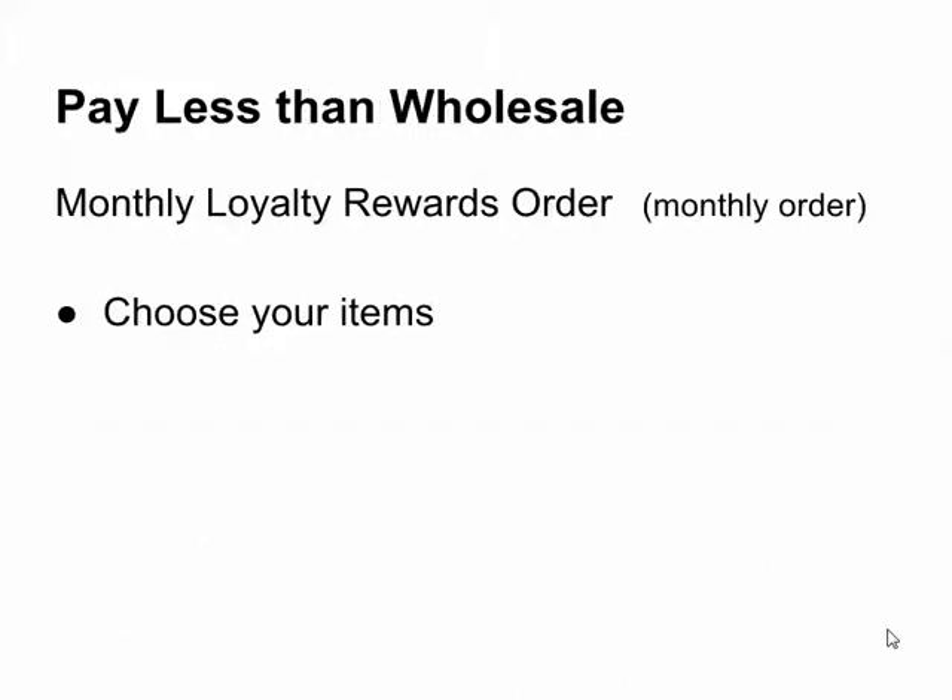Every monthly order we call a Loyalty Rewards order — LRP, Loyalty Rewards Program. I pay less than wholesale because I do my monthly order. On your monthly order, you can choose your items and pick any day for it to ship. I choose to have it shipped between the 1st and the 15th of every month so that I can get an extra free oil.